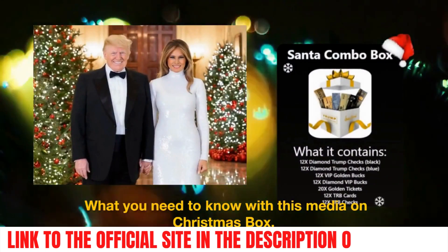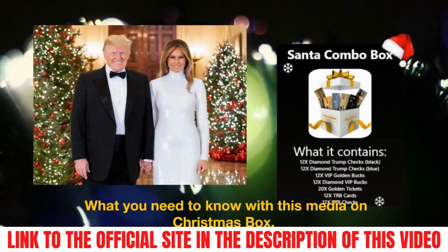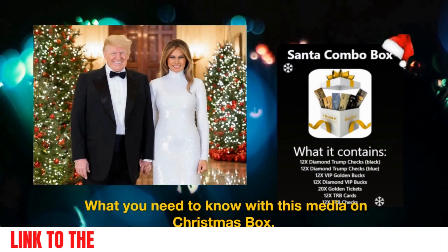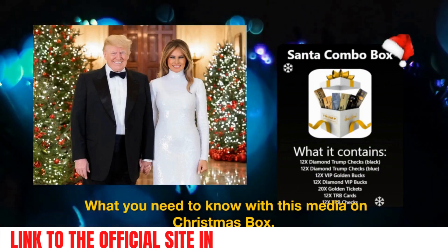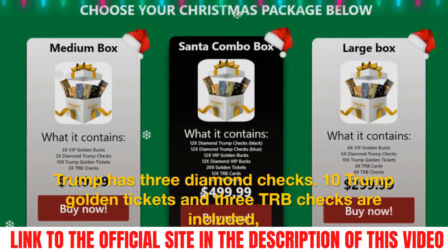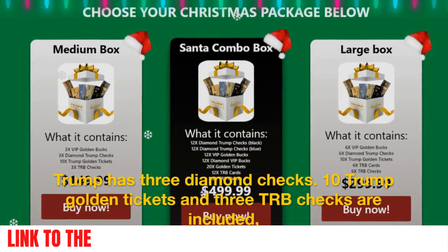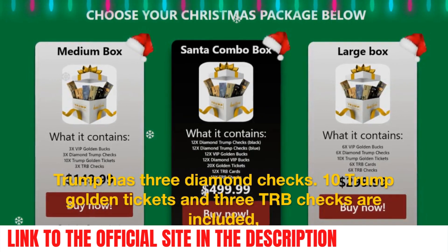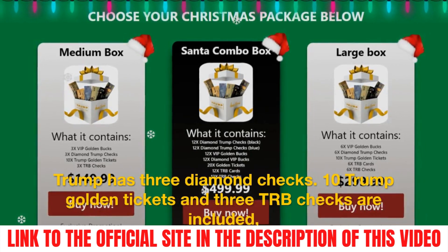The contents you probably already know because it was a success this year, but I will tell you what you need to know with this Christmas box. You will receive three VIP golden dollars, three Trump diamond checks, and 10 Trump golden tickets, and three TRB checks are included.